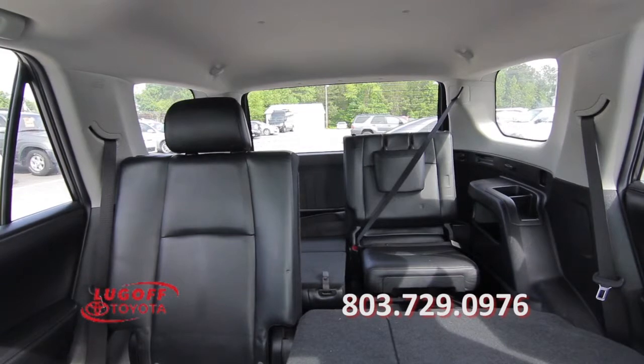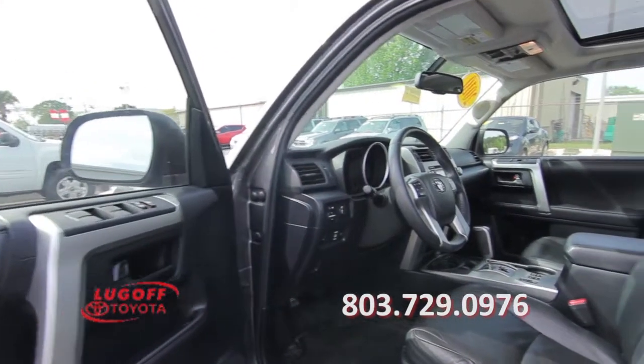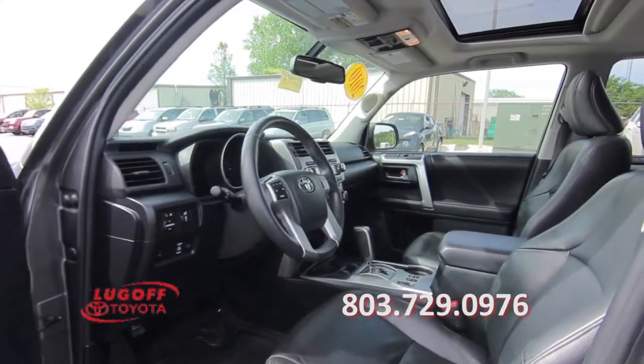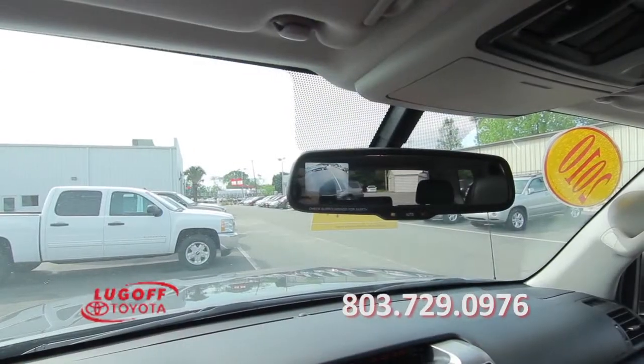The interior offers leather seats, power windows, power door locks, a power driver's seat, a center console, a sunroof, a backup camera, a great sound system, and much more.